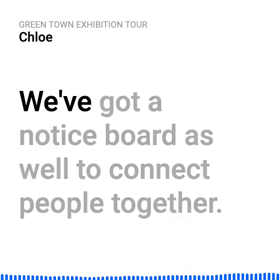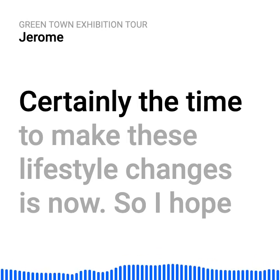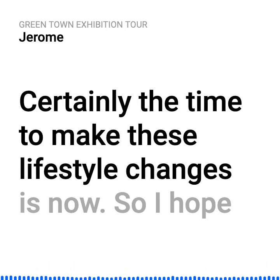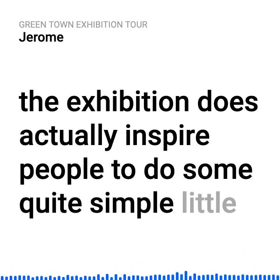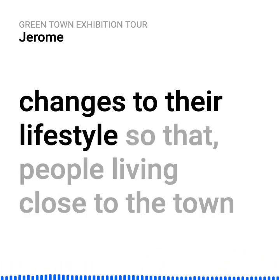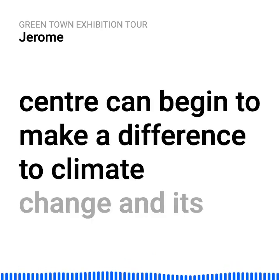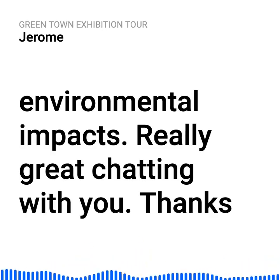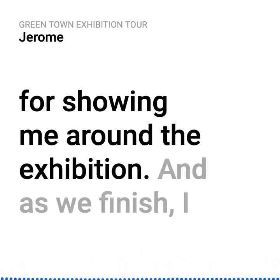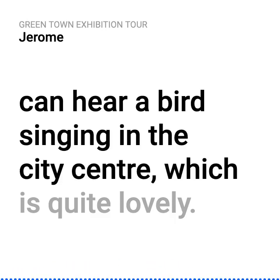It's about forming connections — we've got a notice board to connect people together. The time to make these lifestyle changes is now, so I hope the exhibition does inspire people to make quite simple little changes to their lifestyle, so that people living close to the town centre can begin to make a difference to climate change and its environmental impacts. Really great chatting with you. Thanks for showing me around the exhibition. And as we finish, I can hear a bird singing in the city centre, which is quite lovely.